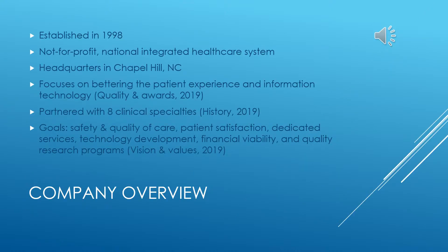The University of North Carolina Health Care System, or UNC, was established in 1998 under the North Carolina General Assembly. As a healthcare institution, it is a not-for-profit, national integrated healthcare system that holds itself accountable for all patients cared for. This organization is headquartered in Chapel Hill, North Carolina, and focuses on utilizing information technology to better the patient experience and integrate it within the system without profiting from care or treatment.